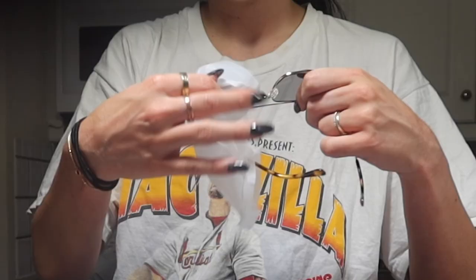This is from Vela Eyewear. Their sunglasses are my favorite place to get sunglasses. They're so nice. Hello. Look at these — and the sides. So, so, so good.